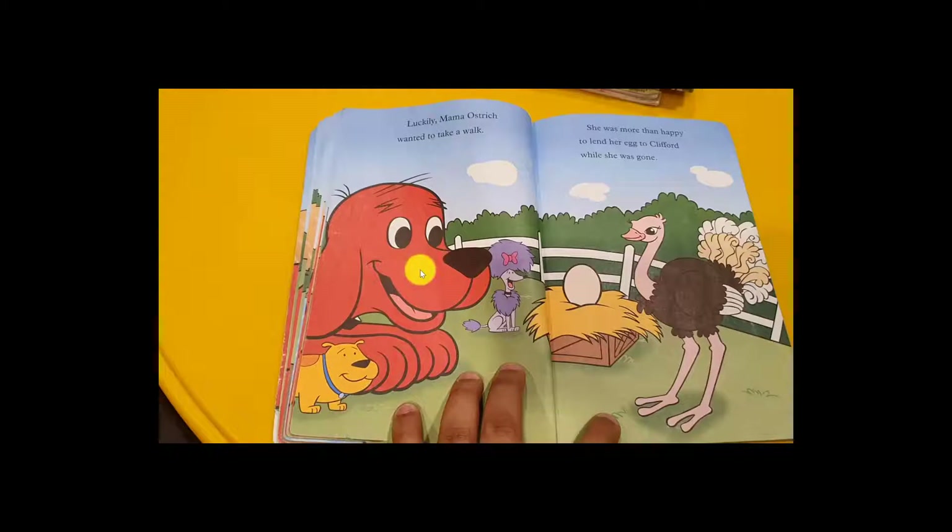Clifford said, 'I promise, I promise!' She was more than happy to lend her eggs to Clifford while she was gone for a walk.